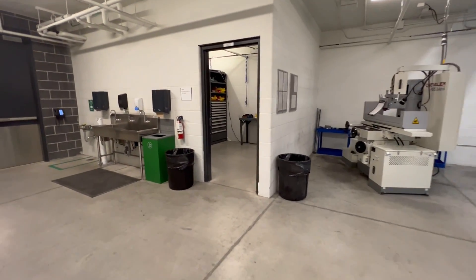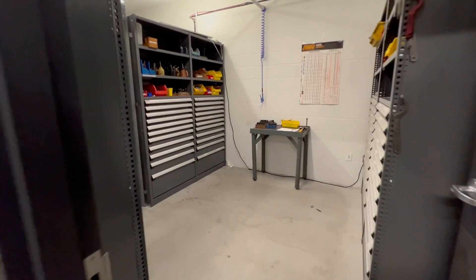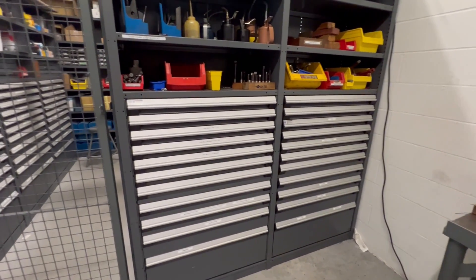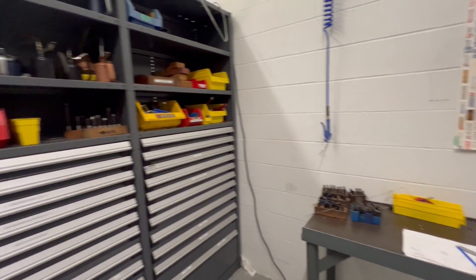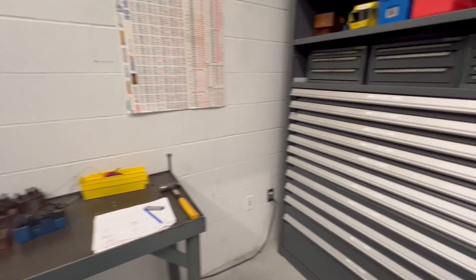We'll go over to the student tool crib. It's hard to see but everything's labeled — layout, punching, stamping and layout station.